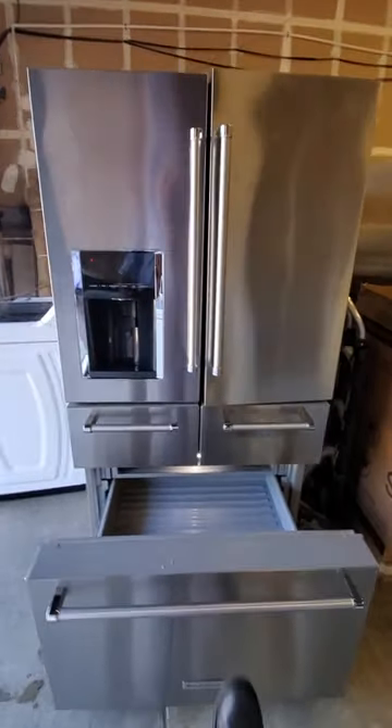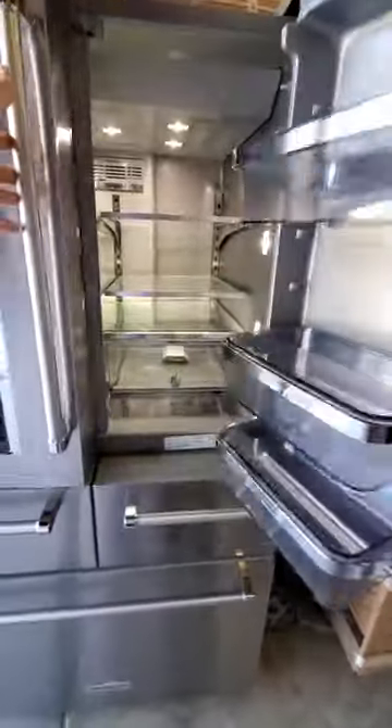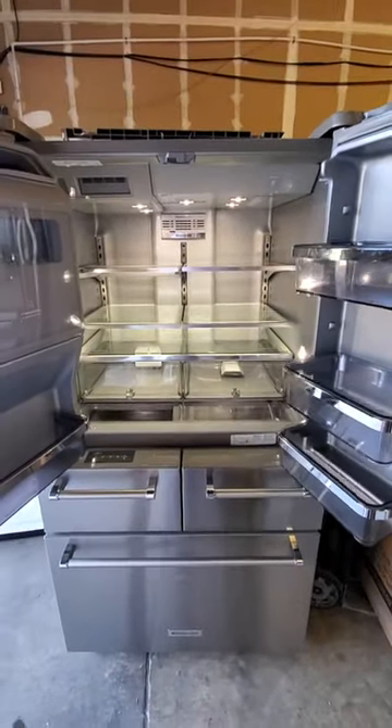These are some of the most common problems: ice maker problems, compressor problems, and computer board problems. KitchenAid really has a lot of service problems overall. KitchenAid is made by Whirlpool, just like JennAir and Maytag these days.